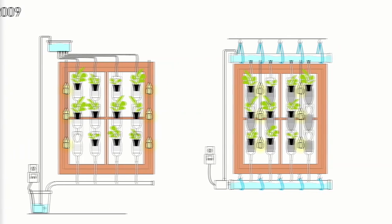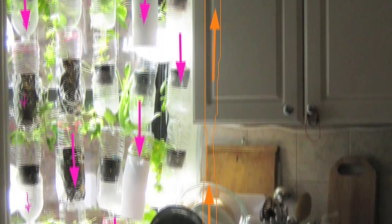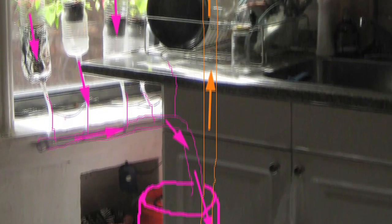Through the insights of window farmers, the designs keep evolving. Look at my first system — it was pretty janky, but it kind of worked.